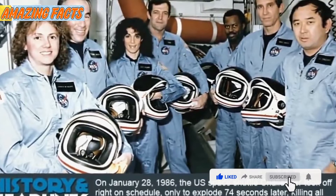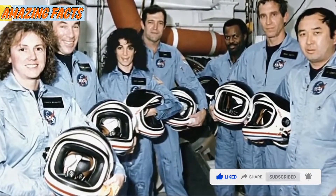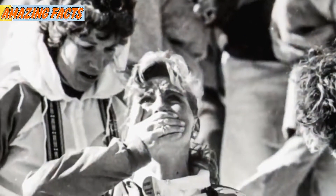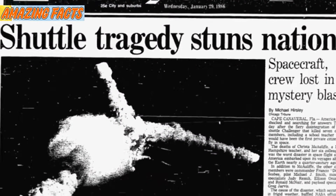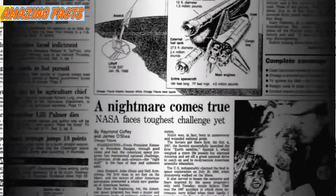Even though the Challenger explosion was tragic, these pictures really capture a very important part of history back in 1986. Unfortunately, this explosion did take the lives of all seven astronauts on board, only 73 seconds into the launch. This horrific scene paved the way for testing and safety precautions to avoid any disasters like this in the future.